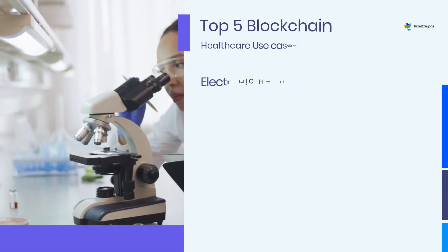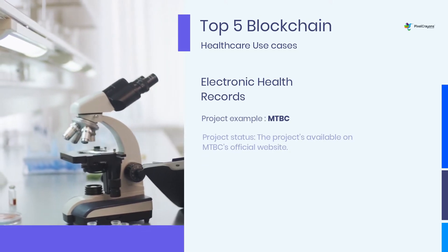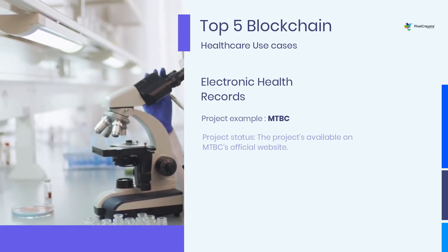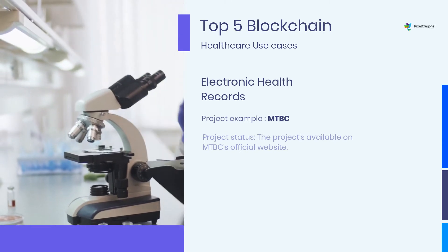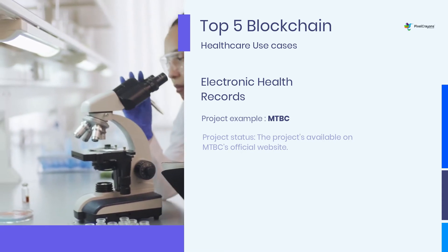Electronic Health Records: According to a study by Critical Insight in 2021, data breaches against healthcare organizations increased by 84% from 2018 to 2021. Blockchain has the potential to solve this problem by creating a secure, decentralized way to store and share medical records.